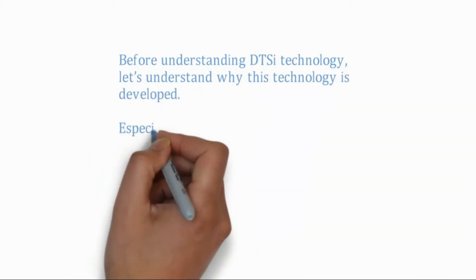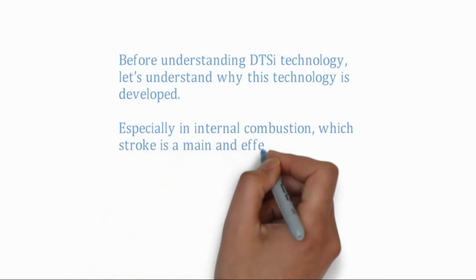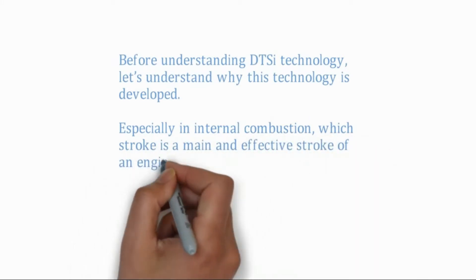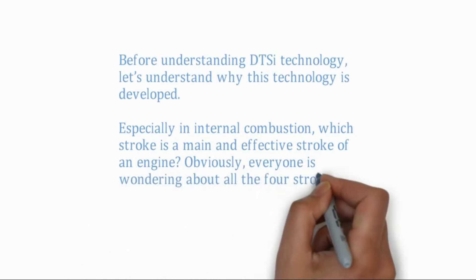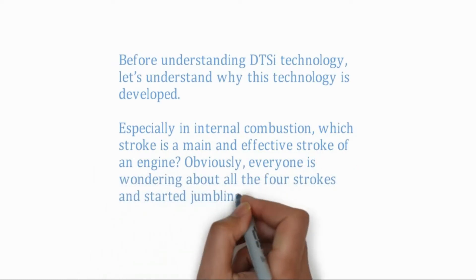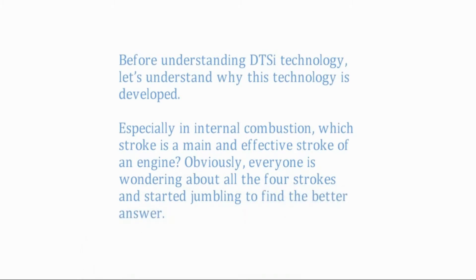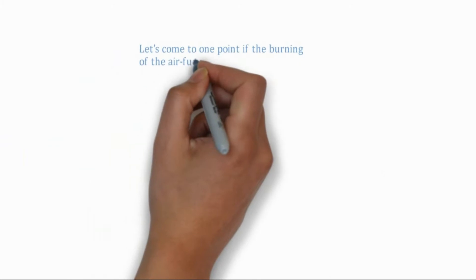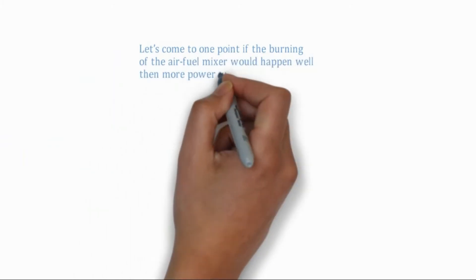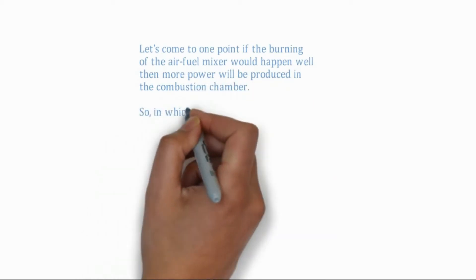Especially in internal combustion engines, which stroke is the main and effective stroke? If the burning of the air-fuel mixture would happen well, then more power will be produced in the combustion chamber. So, in which stroke does combustion of fuel take place?